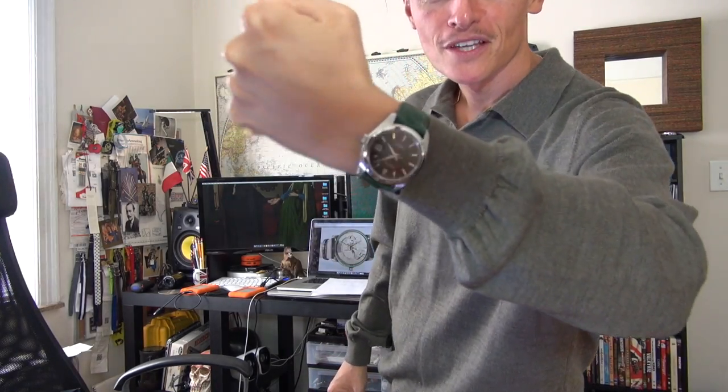First things first, wristwatch check. I am indeed wearing the Saab, still on the emerald green strap. As you can see, this is a genuine crocodile. I can't remember if I chose the shirt first — actually I did choose the shirt first because this is one of my essential items and I've matched it with the green. That's wristwatch check done. Let's roll the intro and get into today's video.